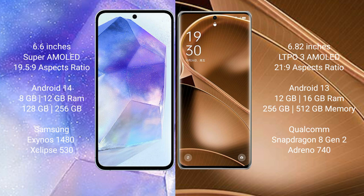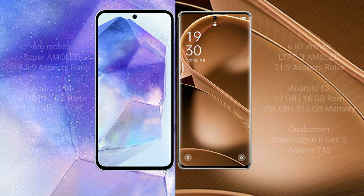The Samsung Galaxy A55 comes with 8GB or 12GB RAM and 128GB or 256GB internal storage, powered by the Samsung Exynos 1480 processor with GPU Xclipse 530. The Oppo Find A6 Pro comes with 12GB RAM and 256GB or 512GB internal storage, powered by the Qualcomm Snapdragon 8 Gen 2 processor with Adreno 740 GPU.